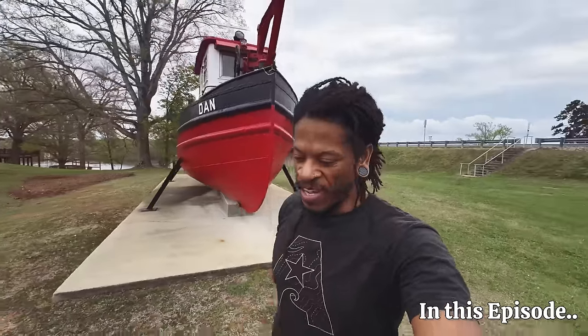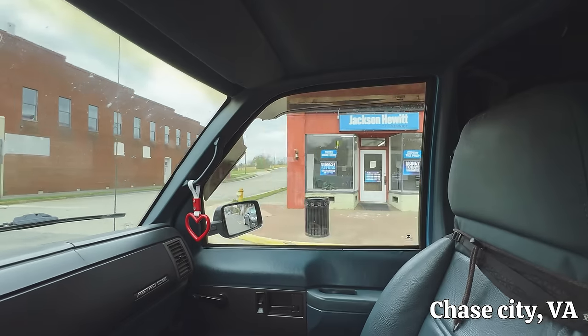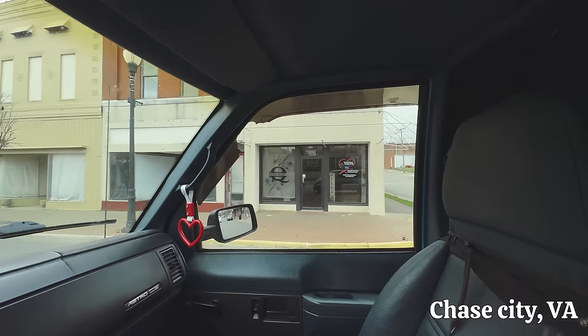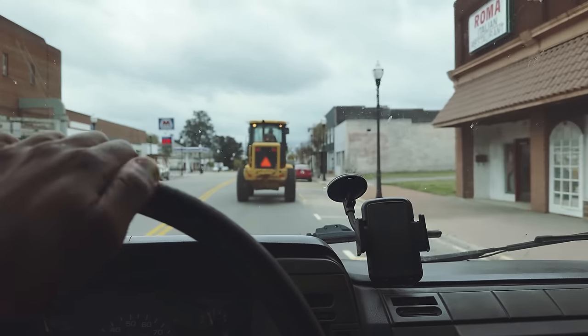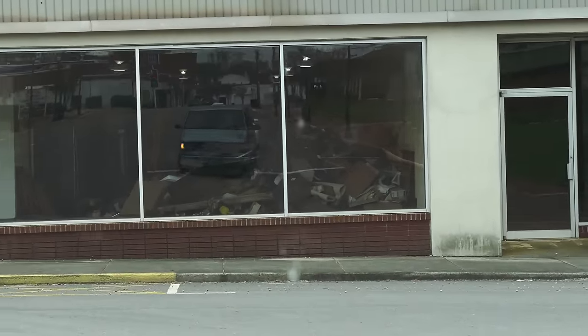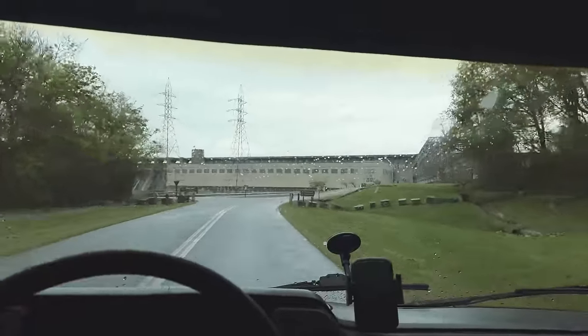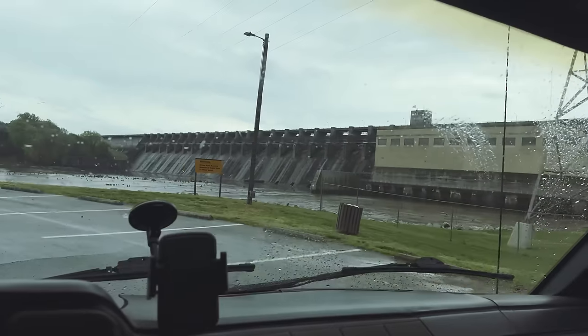Before the dam was built, there was Dan the tugboat. What's up explorers, welcome back to another episode. If you're new here, my name is James and I travel around part-time in my 1994 self-converted Astro van named Papa Smurf. Currently we're on the way to the Kerr Lake dam, which is the fifth largest in the United States. Kerr Lake is also the biggest lake in the state of Virginia and it's a fantastic place to visit.